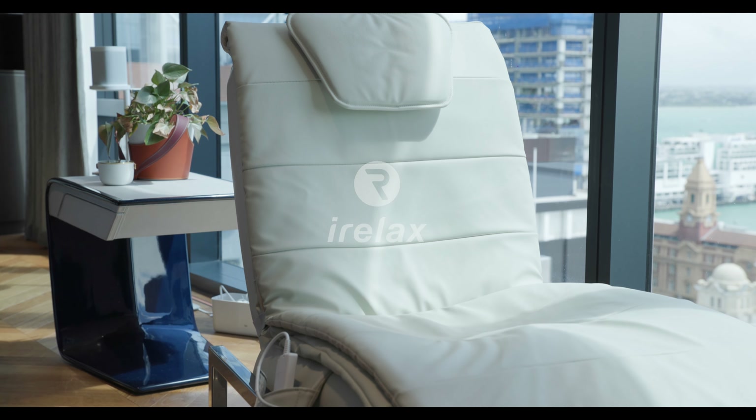Get your Family Inada Vita massage sofa — the most professional way to relax. Only at iRelax.